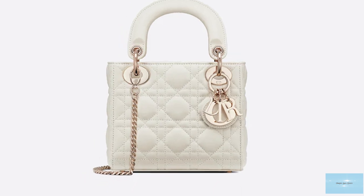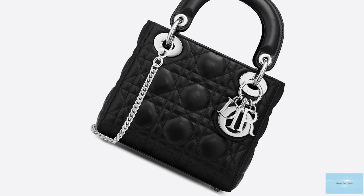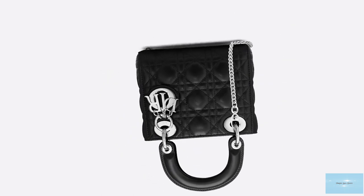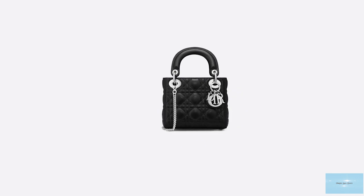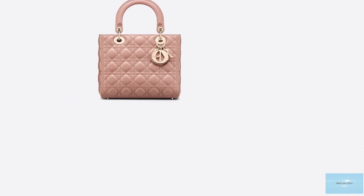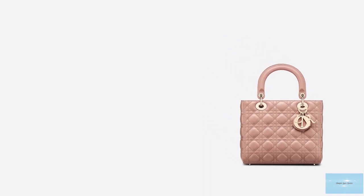The Lady Dior bag has been reimagined and revitalised countless times and is now available in five different sizes, ranging from the Lady Dior Micro, the Lady Dior Mini which was introduced in 2015, the Lady Dior Medium, the Lady Dior Large, and the Large Dior Lady Shopping Tote. This makes the bag versatile, giving you more options to carry it over the shoulder, as a crossbody, as well as on your arm.